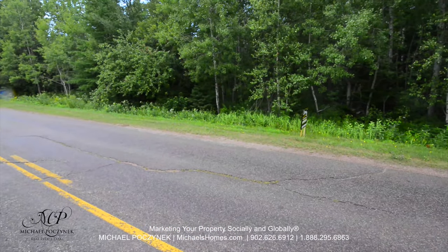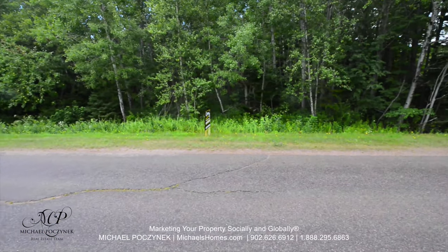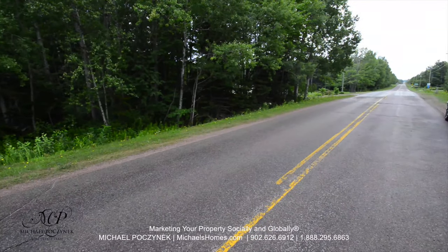It's a bargain-priced lot. Looks like it's completely treed, and it's along a primary paved road. Good place for a house, cottage, or mini-home.